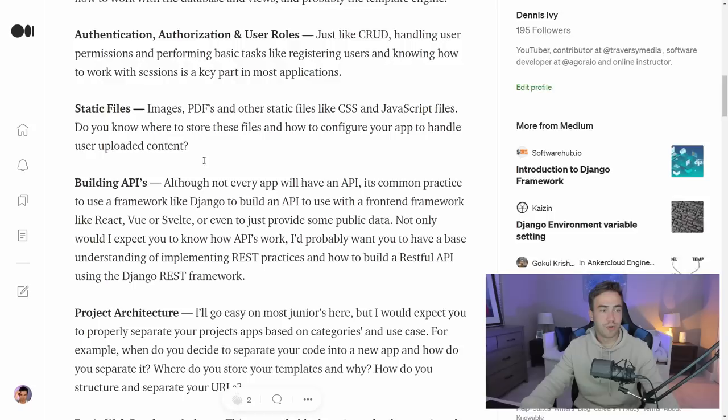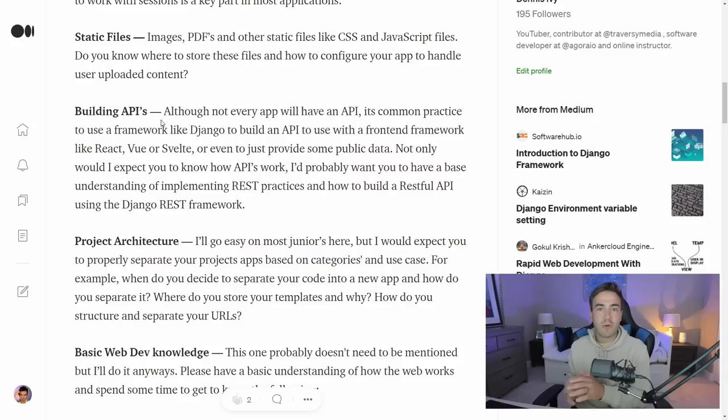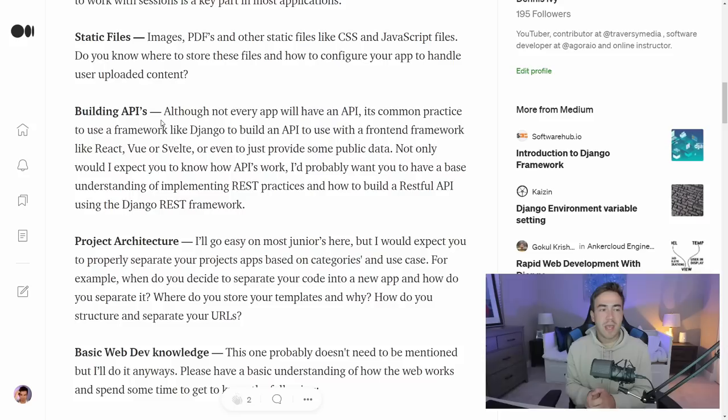Now we're going to go into building APIs. Nowadays, Django is used in a lot of cases to build out APIs — similar to how you'd use Node and Express, PHP and Laravel, or Ruby on Rails. Django is great for building APIs. Along with the Django framework, that goes hand in hand with the Django REST framework. Can you work with it and build out a basic API? Do you know basic REST practices?